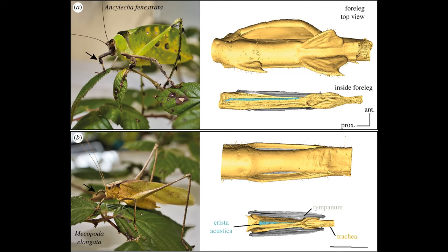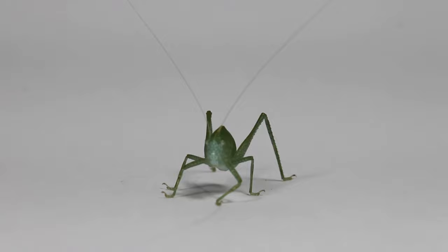Both genders hear the songs through slit-like openings on the front legs. Yes — the ears of the bug are located on its legs. This is actually quite common in the bug world. Once a male woos a lady with a song, they can mate.